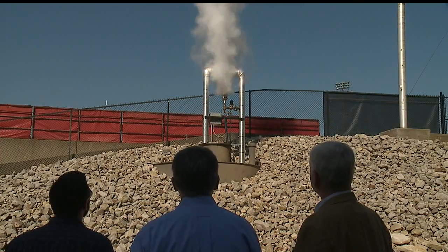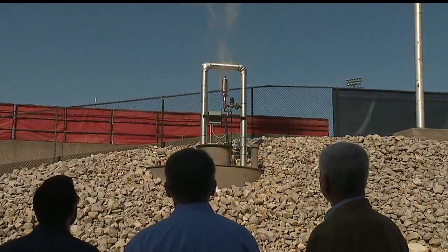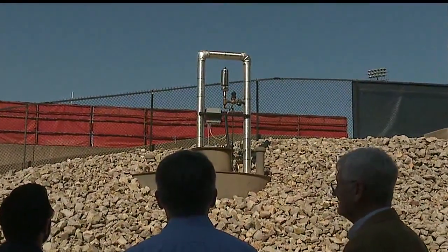I spent some time last Thursday with two of the five students and the YSU professor who built the whistle, which they have named the Spirit of Youngstown. It was their final project before graduating with a degree in mechanical engineering technology.